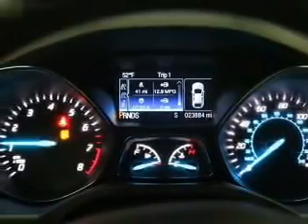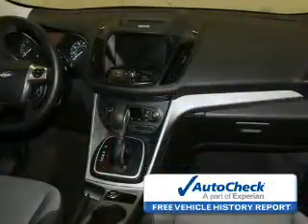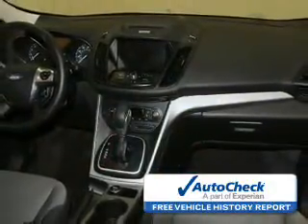Be confident in your purchase with an AutoCheck vehicle history report, the industry's trusted vehicle history provider. Great quality at a great price.